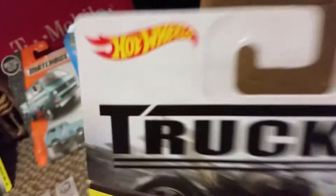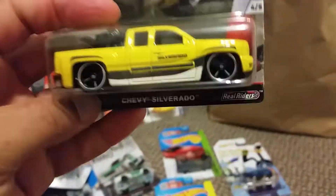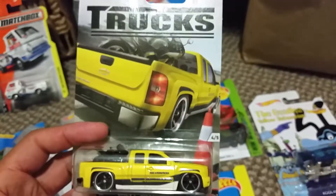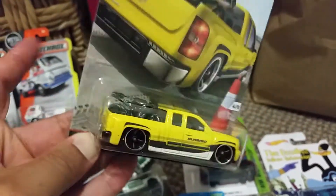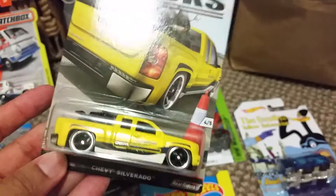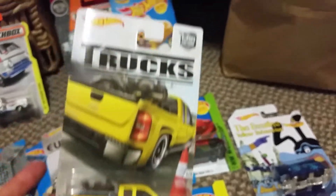My very first of the truck series. This is a nice casting, man — really, really nice. Got the bike on the back, of course. Real riders right there. This is a nice Silverado truck. Very nice.